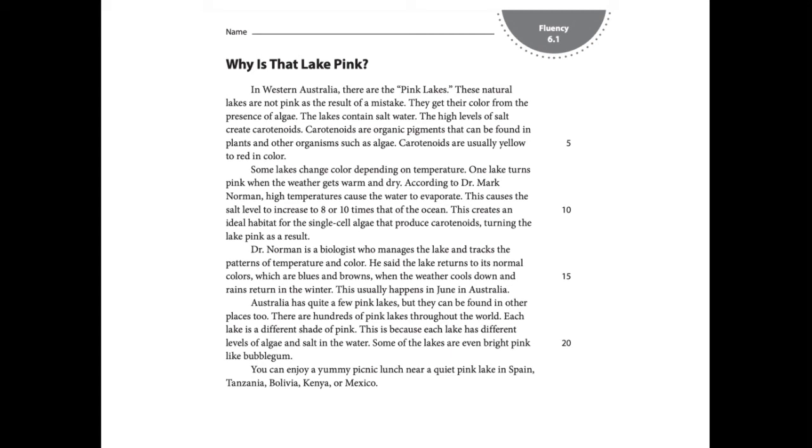Now that we've addressed some of the words that I said incorrectly, let's go back to one sentence that really didn't make sense. It was the second sentence: these natural lakes are not pink as the result of a mistake. I had read it the first time leaving out the word not. That made the rest of the paragraph confusing. What I should have done is paused, looked back at the sentence, noticed that I left a word out, and read the sentence again from start to finish.